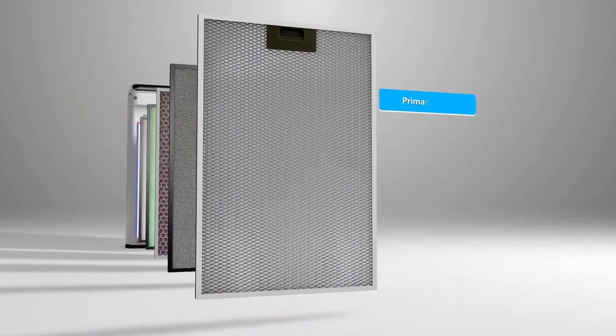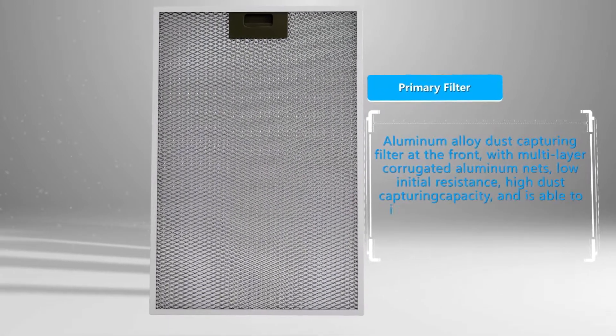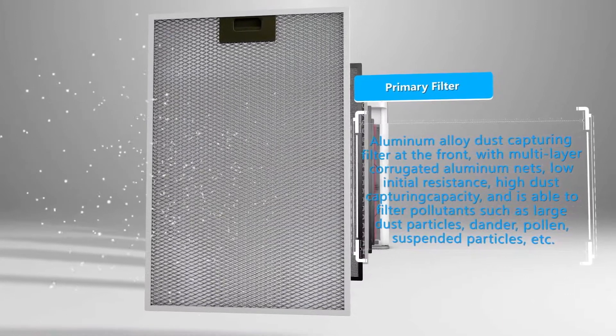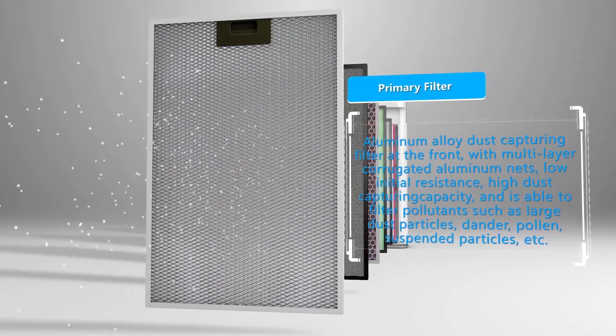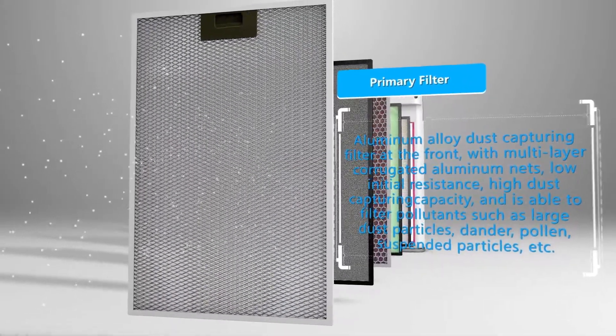The first layer is the aluminum alloy dust capturing filter at the front, featuring multi-layer corrugated aluminum nets with low initial resistance and high dust capturing capacity. It is able to filter pollutants such as large dust particles, dander, pollen, and suspended particles.